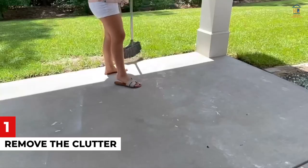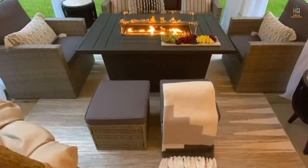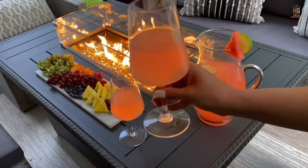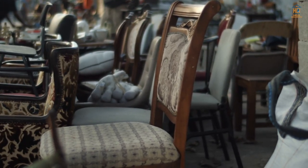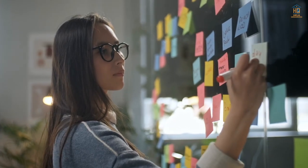Number 1: Remove the Clutter. A little spring cleaning may go a long way. It might be difficult to allow the luxury design show through if your patio is encrusted with unnecessary stuff. If your patio is cluttered with old furniture, children's toys, or other items, the first step to rejuvenating it is to organize it.